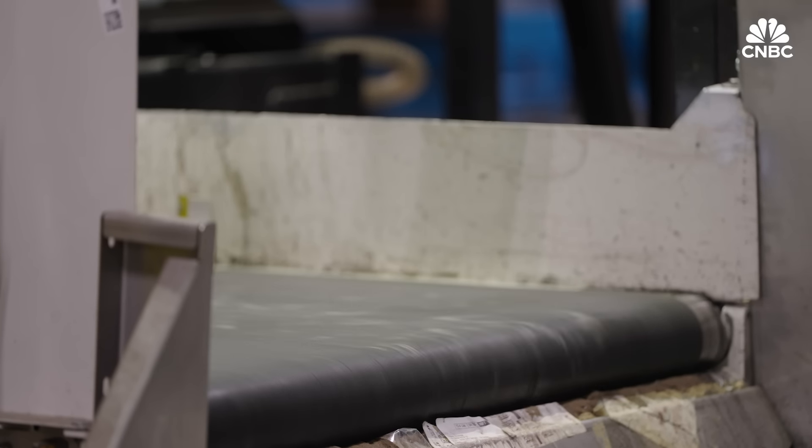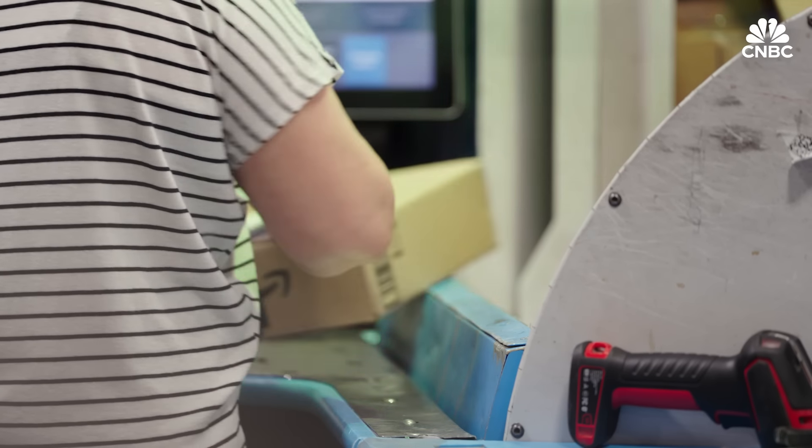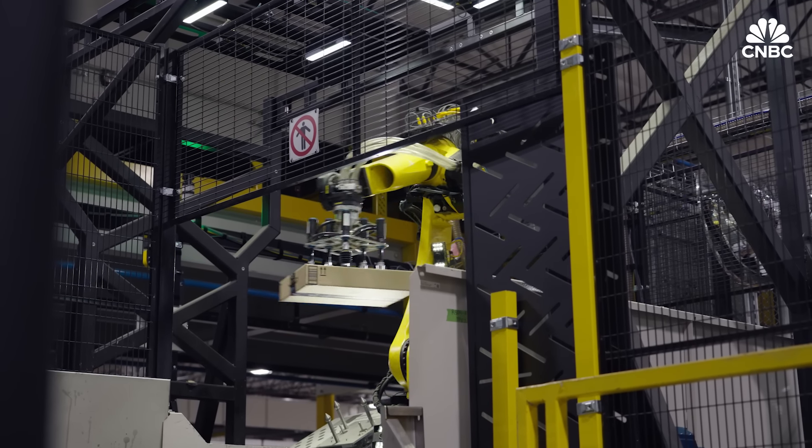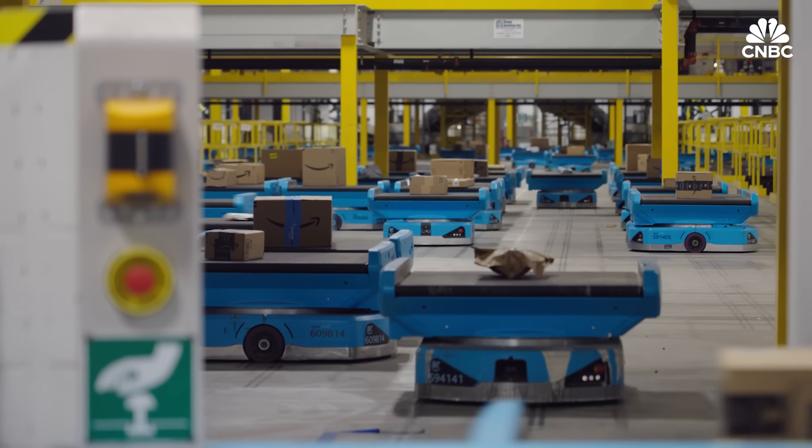Despite concerns, Amazon is committed to injecting generative AI into every possible step of operations to boost speed, efficiency, and eventually its bottom line. If you can reduce packaging, is that a good thing? Yes. If you can reduce the amount of time and miles you have to travel to get from point A to point B, is that a good thing? Yes. These are all good ideas — feel free to show us the receipts at any time.